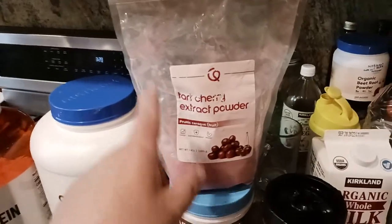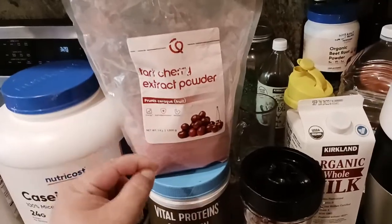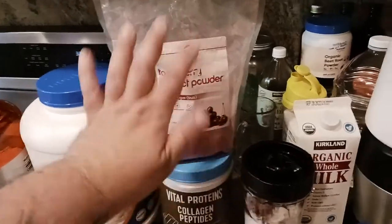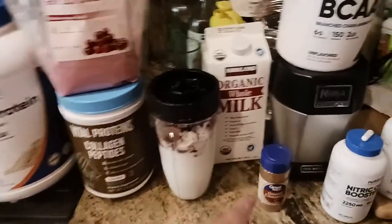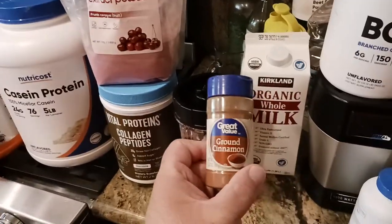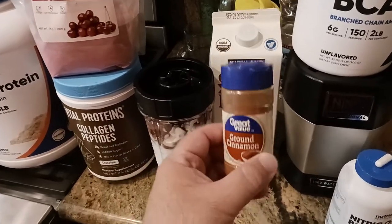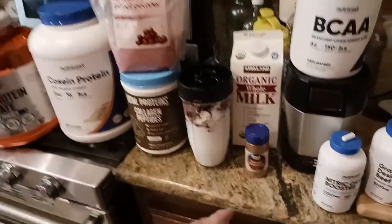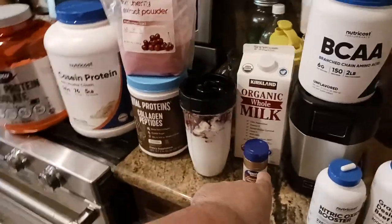Then I've got one scoop of tart cherry extract powder. Mostly it's for flavor and the health benefits — I need to do a whole other video on that, but basically it's good for your blood and your heart. Then I put in a shake or two of ground cinnamon, which supposedly mitigates the sugar process. All the natural sugars in this stuff — the cinnamon helps keep the insulin level down so it doesn't spike like crazy.